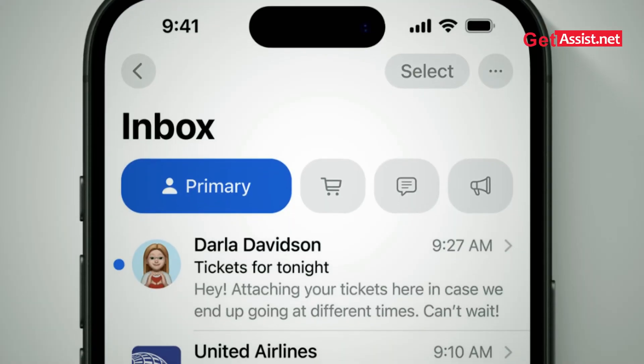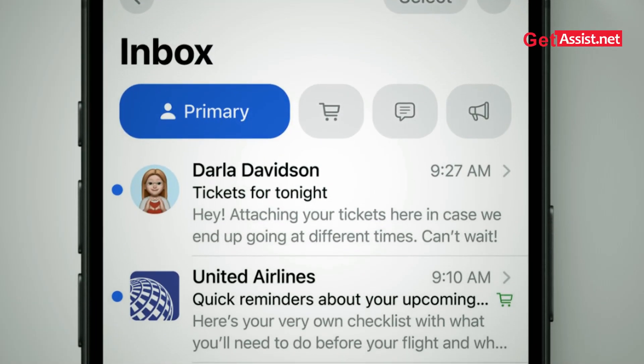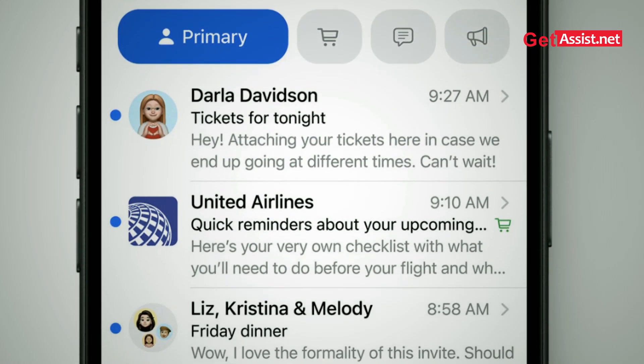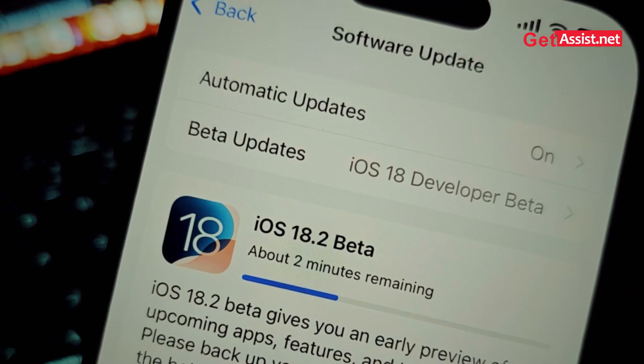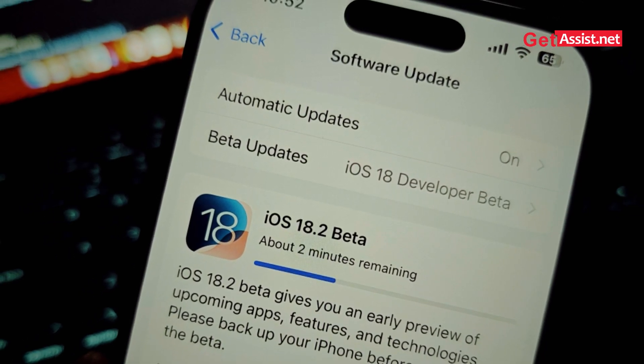The Mail app got revamped to make your work easier with smarter categorizations, better search, and AI-powered email suggestions. Talking about the cons — there are many things to love about iOS 18.2 beta, but it's not perfect yet. The battery drainage issue from iOS 18.1 lingers in this version too, especially for users on older devices.